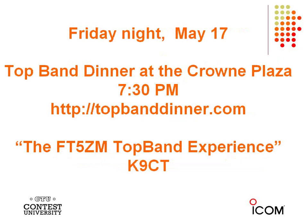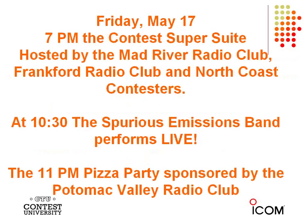Friday night is the 24th Annual Top Band Dinner at the Crowne Plaza, starting at 7:30 p.m. Tickets are available at topbanddinner.com. It's a great evening with face time with all the top band operators. This year's program is the FT5ZM Top Band Experience, presented by Craig K9CT who was one of the top band operators at FT5ZM. Then again the Contest Super Suite — and at 10:30 the Spurious Emissions Band performs live.